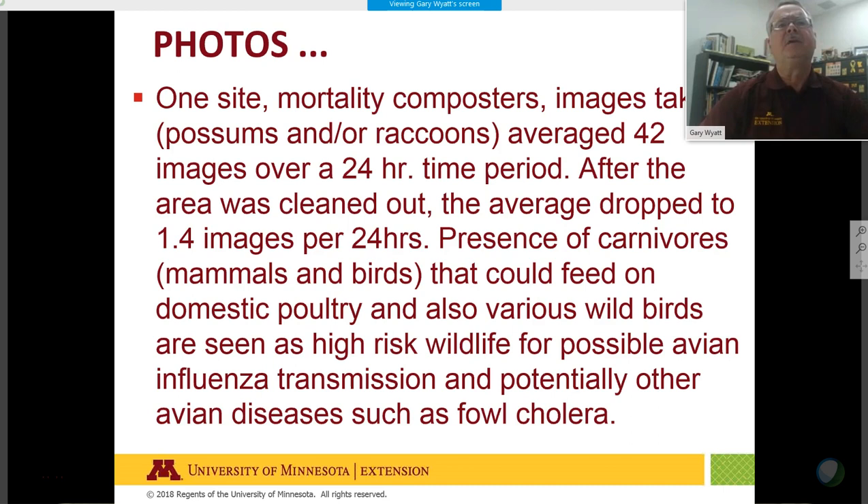The biggest finding so far is the mortality composters attracting animals — mainly possums, raccoons, and crows occasionally. At one site, average images of possums and raccoons near mortality composters was about 42 per 24-hour period; after the area was cleaned out, the average dropped to 1.1 to 1.4 images per 24 hours. Various wild birds are seen as high-risk wildlife for potential avian flu and other diseases such as fowl cholera transmission.